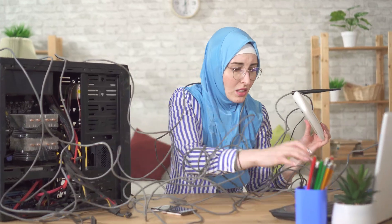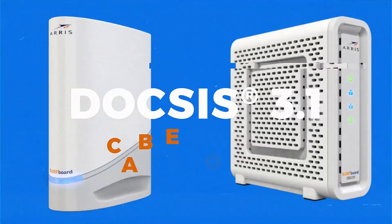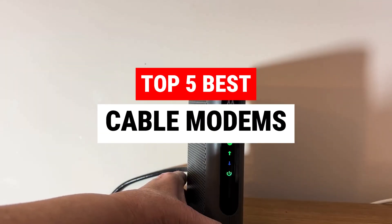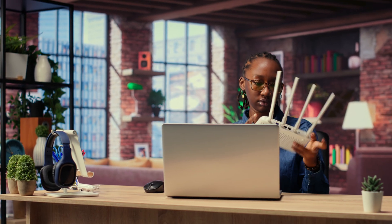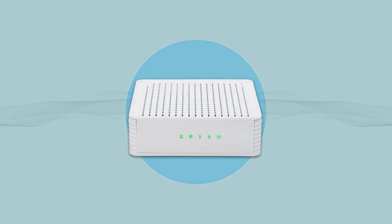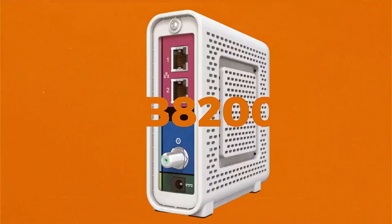In today's digital age, a reliable internet connection is essential, and the right cable modem can make all the difference. In this video, we will explore the best cable modems available, highlighting their features, speeds, and compatibility with various internet service providers. Whether you're a casual surfer or a hardcore gamer, choosing the right modem can enhance your online experience. Join us as we review top picks and guide you toward the perfect cable modem for your needs.